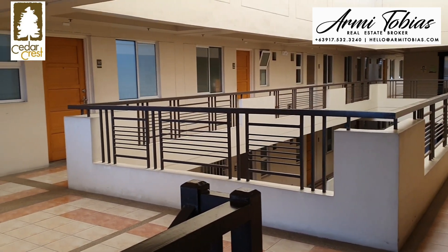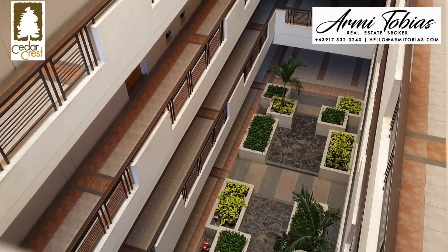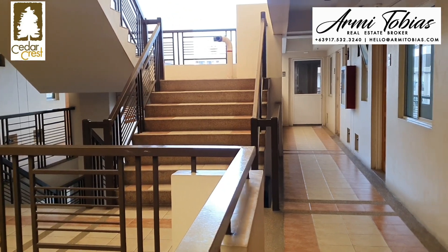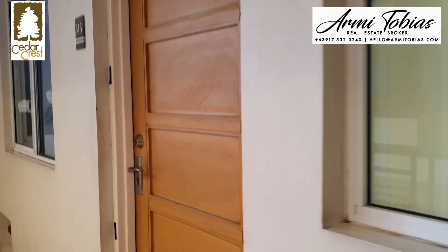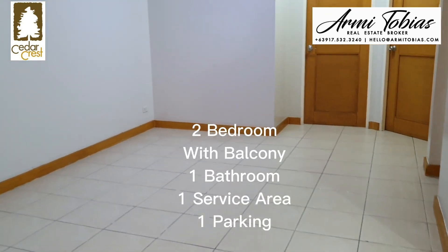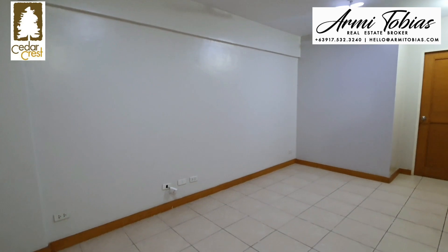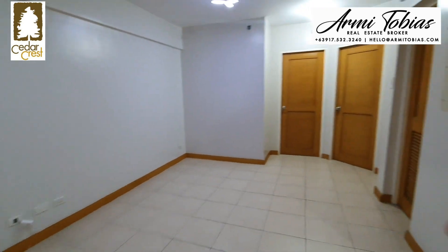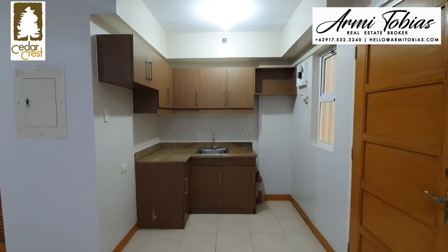This is the fifth floor of Hawthorne Building, and we are going to check a two-bedroom. The two-bedroom is the second unit from the corner. So it's a two-bedroom with one toilet and bath. The main door is on my back. This is the living and dining area. Here you have the master bedroom, second bedroom, and the bathroom. Here you have the kitchen.